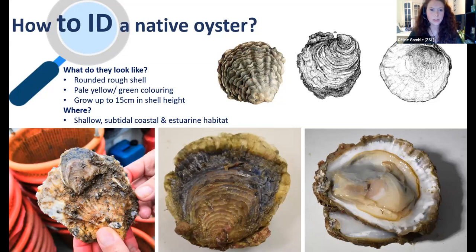This biogeographic range map of the native oyster shows areas they can inhabit in Europe — they're native to the Atlantic coast from Morocco to Norway, the Mediterranean, and the Black Sea. To identify a native oyster: they have a convex lower left shell and an upper flat valve, a rounded rough shell, pale yellow-green coloration, they can grow up to around 15 centimeters in shell height, and have concentric bands. They're typically found in shallow subtidal estuarine coastal habitat.